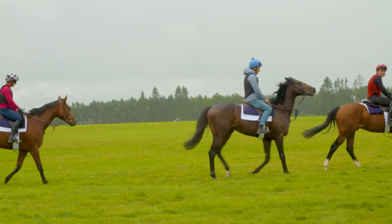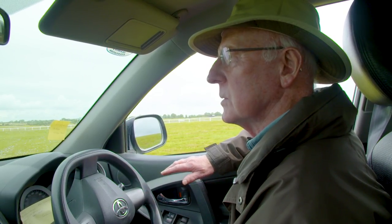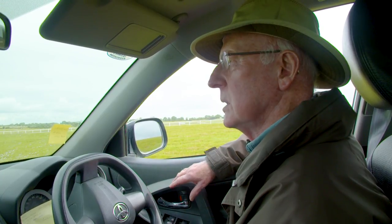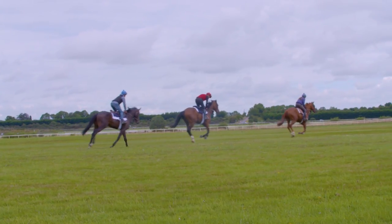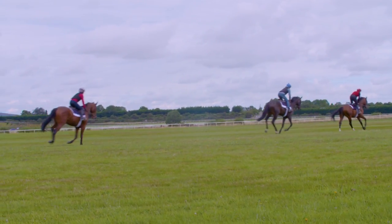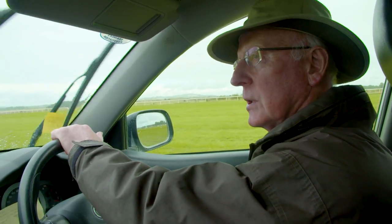It'll take three months or so to get them to the racecourse. It'll take at least six weeks more cantering before they start fast work, and then maybe six weeks from that — so we're talking about three months or so. Different trainers have different styles.